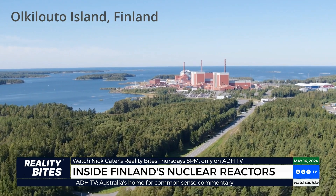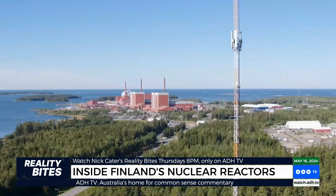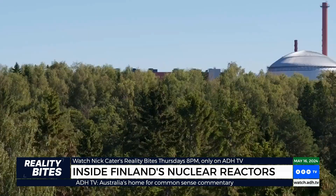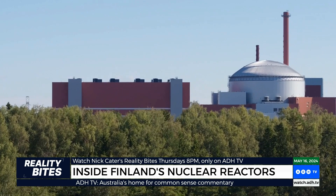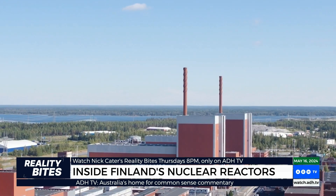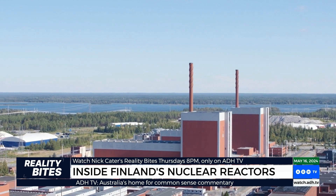This is Olkiluoto Island on the west coast of Finland, 250 kilometres from Helsinki. It's home to Europe's most cutting-edge nuclear reactor. Olkiluoto 3 was completed last year. It was built alongside two existing reactors that are more than 40 years old. Together, they generate a third of Finland's electricity.